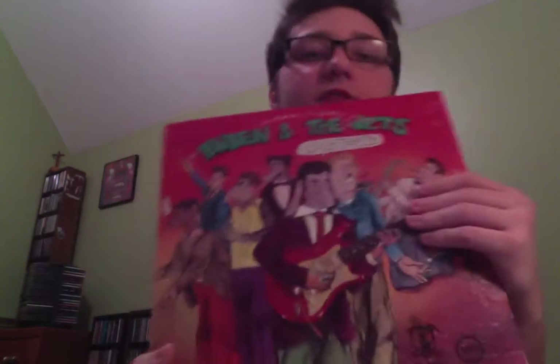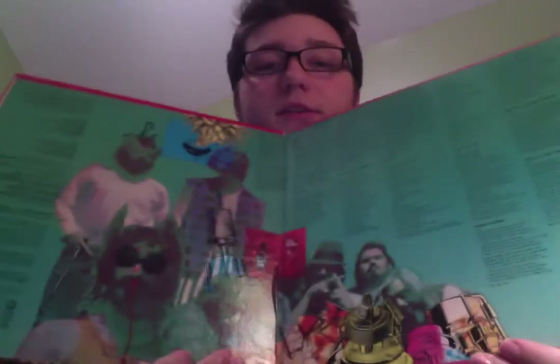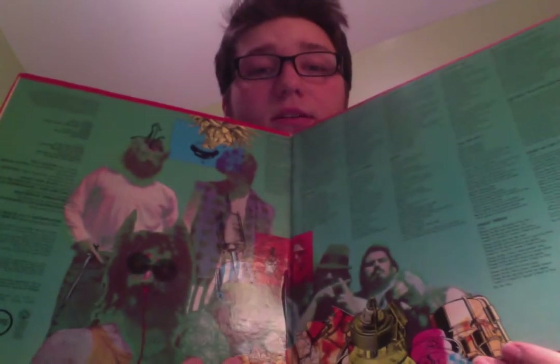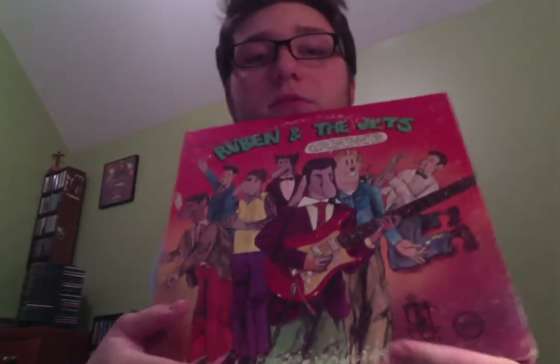And then, Ruben and the Jets by the Mothers of Invention — slash Frank Zappa, if you want to classify them as Frank Zappa. But this copy is clean, it is very nice. There's Frank. It is really good condition besides the ring wear — other than that, it is mint.